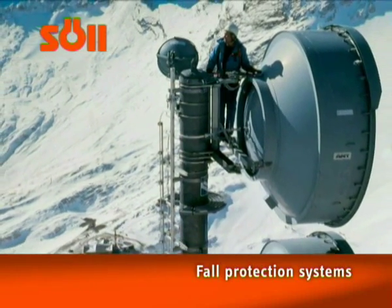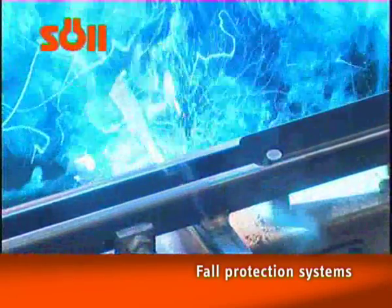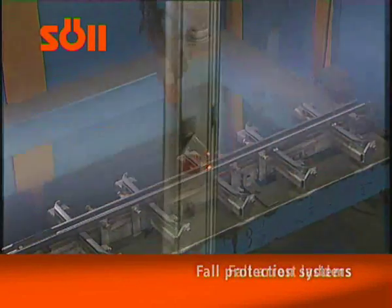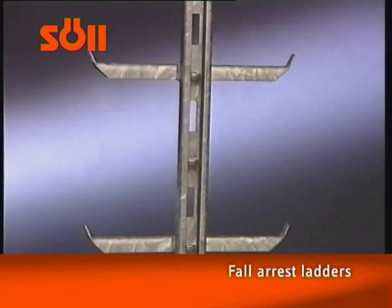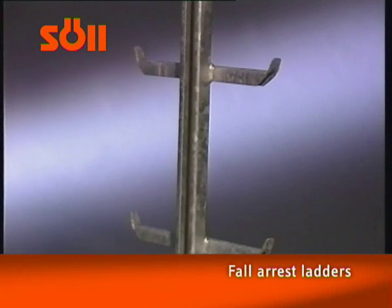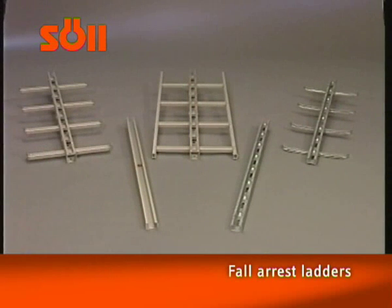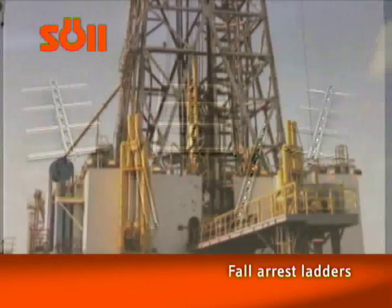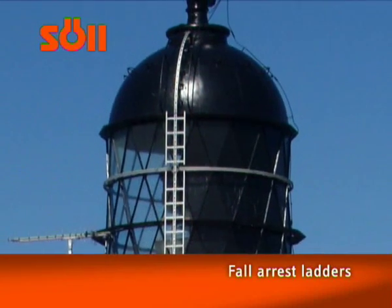When it comes to manufacturing permanent fall arrest ladders, Zool is a recognized worldwide leader. Zool's Glidelock ladders have an already integrated guide rail for the fall arrester in the center style. Depending on the application, we provide central style ladders, twin ladders and shaft ladders, as well as guide rails made of light and distortion-resistant aluminium, cost-effective galvanized steel, or etched stainless steel for rough ambient conditions such as on chemical systems or near rivers.